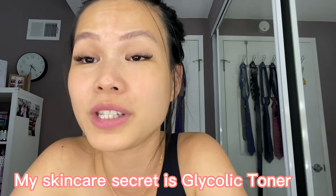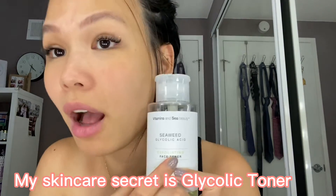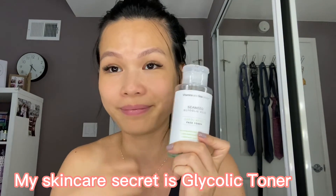Thank you for watching. I hope your skin will get better by using a glycolic toner on your face before anything else. Trust me, bye!